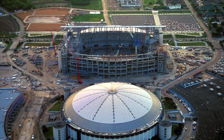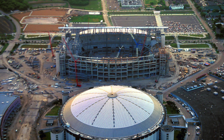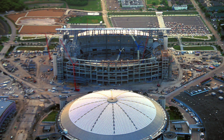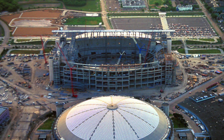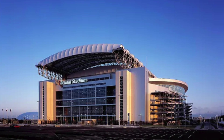In this video I wanted to discuss the history of NRG Stadium, originally known as Reliant Stadium, considered a multi-purpose stadium in Houston, Texas. Originally constructed in the year 2000, it was completed in 2002 and has been the home of the Houston Texans ever since.